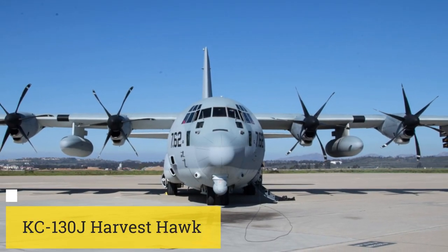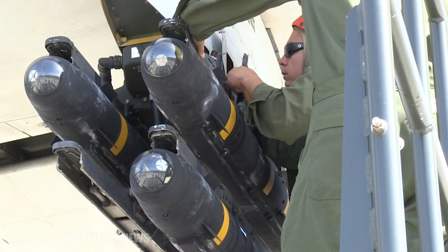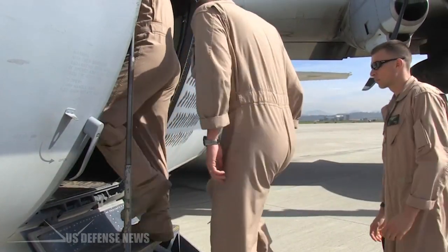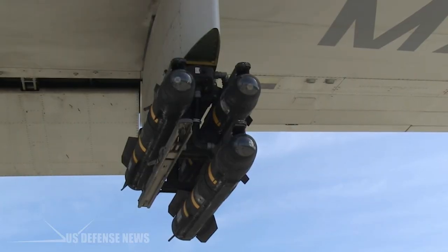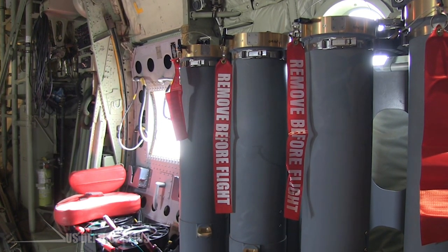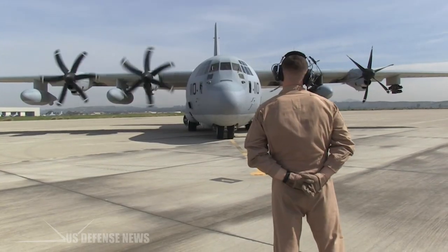Most people know about the AC-130 gunship, but there is actually another C-130 variant that can rain down death and destruction. The KC-130J Harvest Hawk can carry 4 Hellfire and 10 Griffin missiles, which it fires using the same sight sensor that is on the AH-1Z Cobra attack helicopter. Dropping bombs out of cargo planes has been a common measure of desperation throughout the history of aviation.